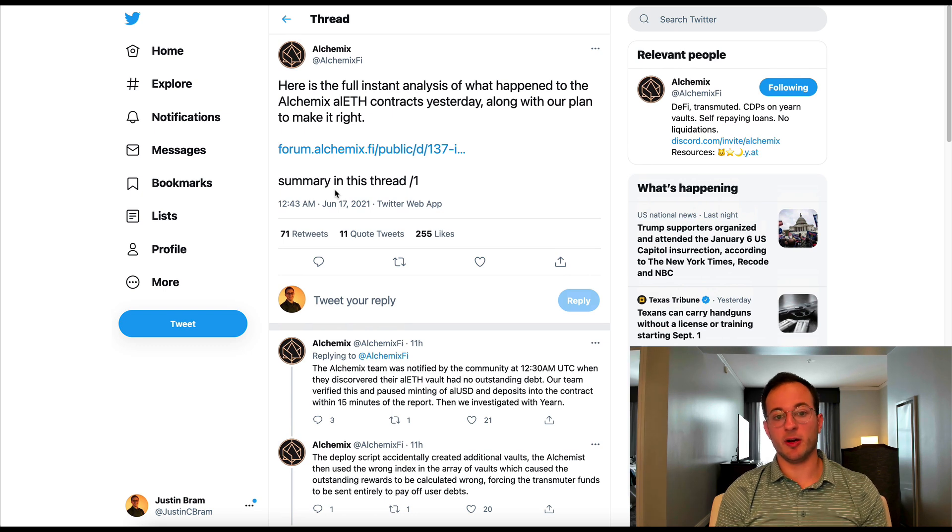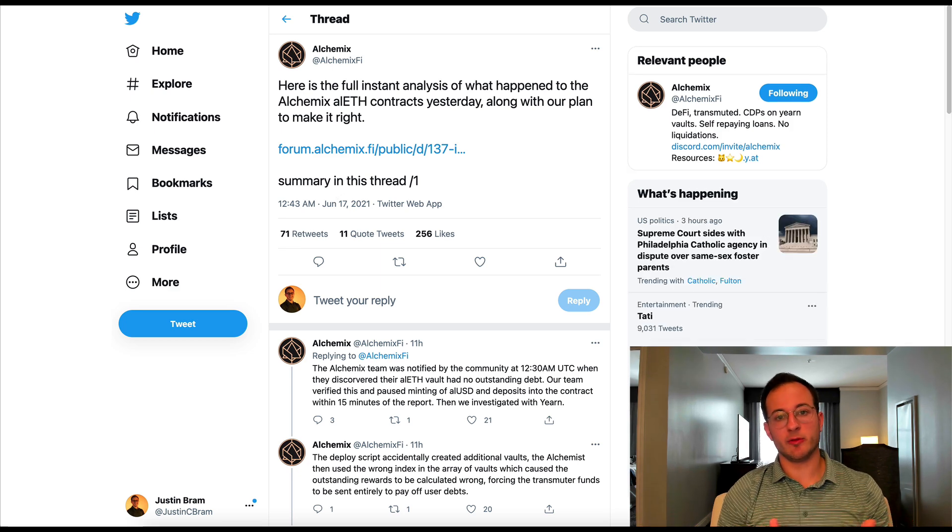I will link this tweet thread below which does a great job of explaining it, and in it you can also find a link to the full incident report. The high level of what happened is that users were actually able to withdraw AlETH — the tokenized version of Alchemix's new ETH token — without actually putting up collateral. So about six and a half million dollars worth of Ethereum was taken out with no collateral to back it. Fortunately, Alchemix had a deposit cap, so while six and a half million dollars sounds like a lot, for a protocol as large as Alchemix it's really not that bad.